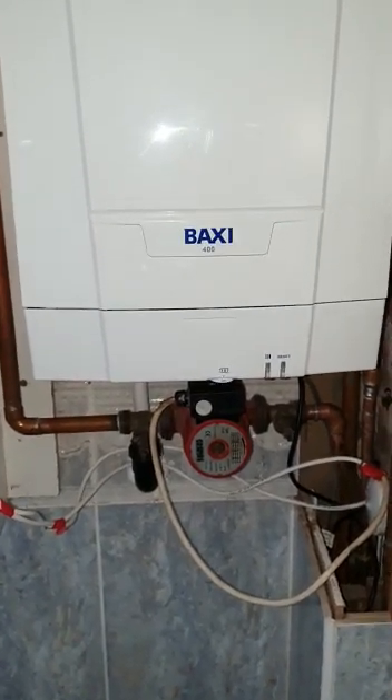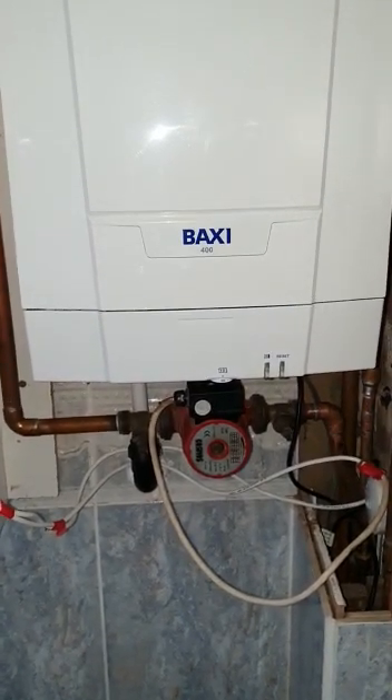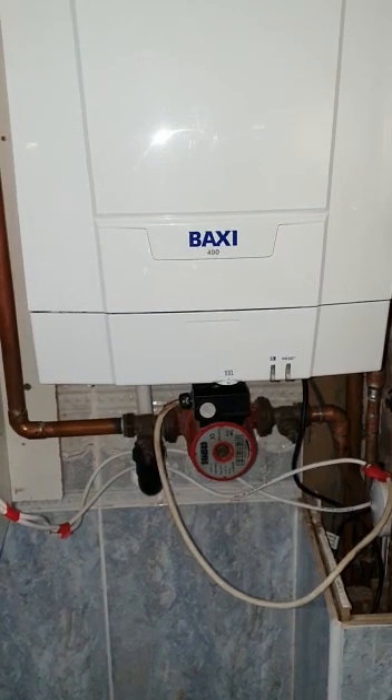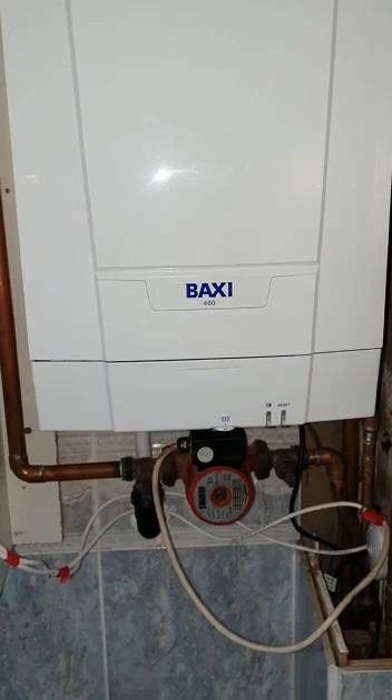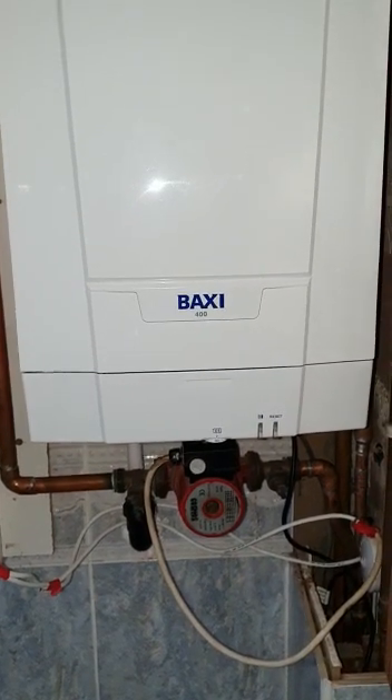This goes to show you guys that there are some very mediocre installers out there. This system hasn't worked properly since the day that this boiler was installed, and now we are going to rectify it.